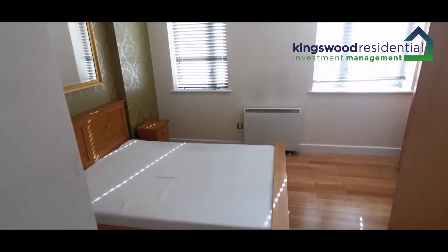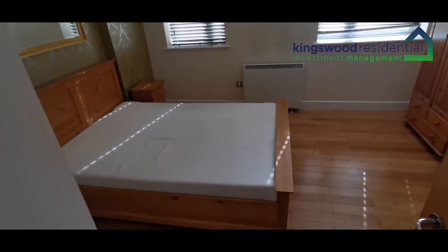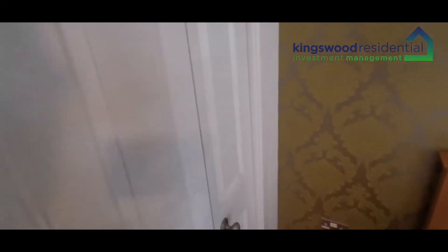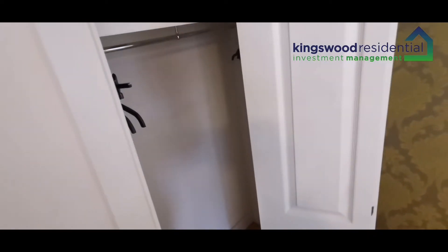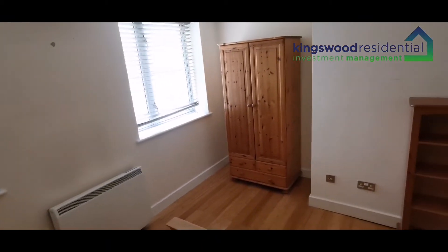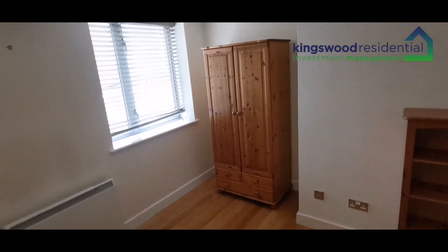There's a storage cupboard here. Moving on to the bedroom — it's furnished with a double bed with mattress. One thing this flat does have is a lot of storage space. There's a built-in wardrobe, and it's also furnished with a bedside cabinet, a full-length wardrobe, and a bookshelf. It's also fully equipped with blinds.